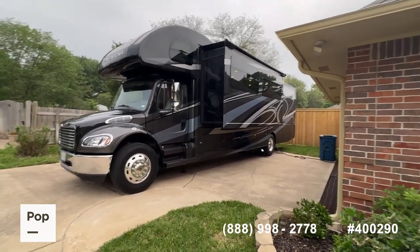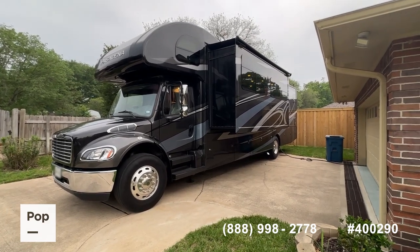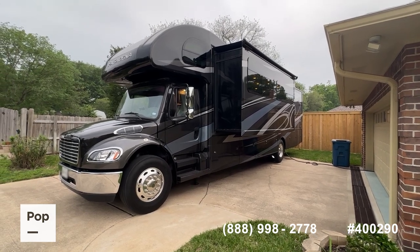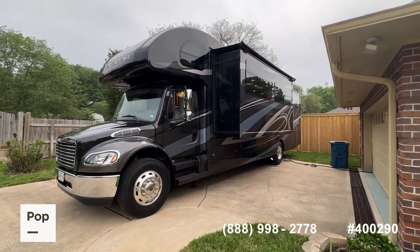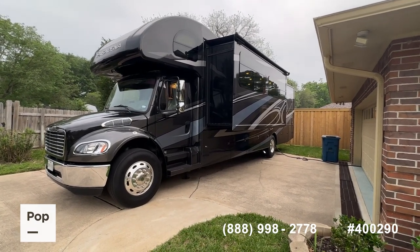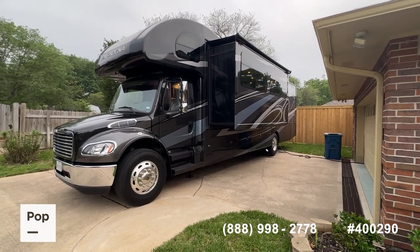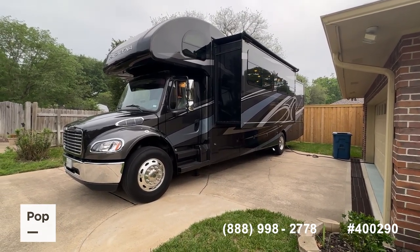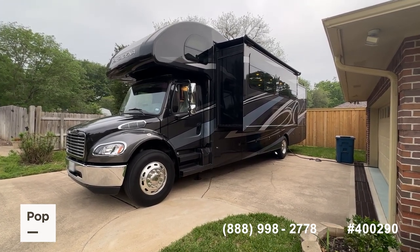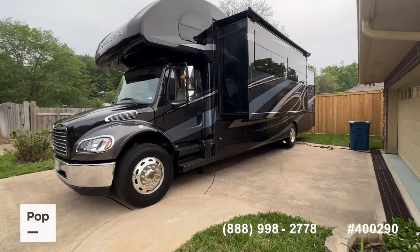We're going to take you around and show you this like-new unit today. As always, if you want to see it in person, have questions, make an offer, or get pre-qualified for RV financing, you can call the number below on the video or head over to the website at popsales.com. There's a link in the video description that will take you to the website where you can look at well over 150 total pictures, all of the factory specs, and request a showing, make an offer, or get pre-approved for financing.